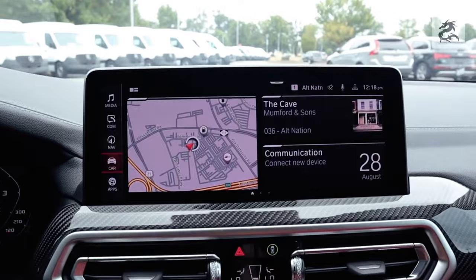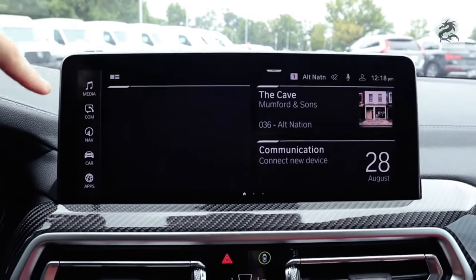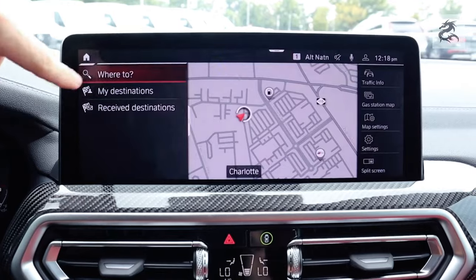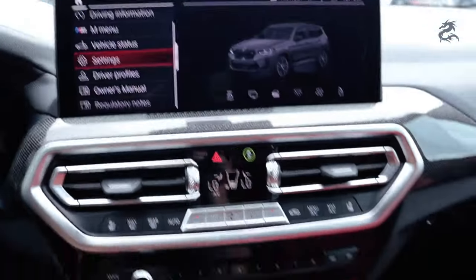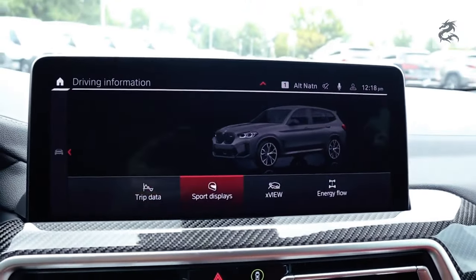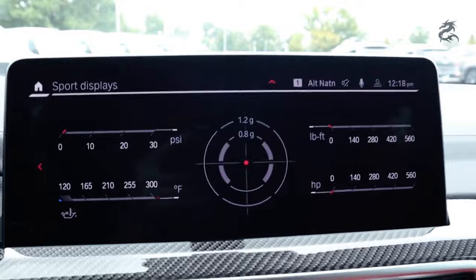The BMW X3 offers premium sound systems. These systems often offer high-quality speakers and a strong sound experience. In higher-level models, special sound systems are often developed in collaboration with a dedicated sound systems manufacturer.